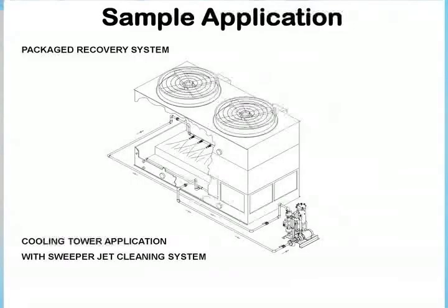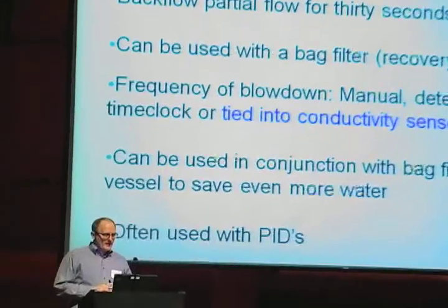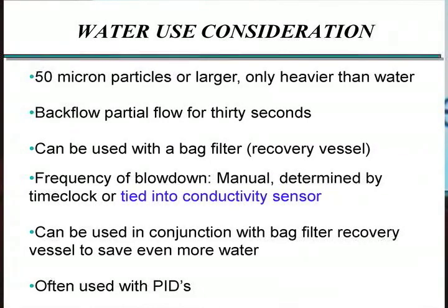These are often packaged with a pump, or can be provided in a sidestream using the pressure drop across the main pump to drive them. The main disadvantage is they typically only affect larger particles and only particles heavier than water. A lot of times you'll see concerns with cottonwood fluff in the system, and this system is not really effective against that. It uses very little water compared to a sand filter — there's only a partial flow of water for 30 seconds, usually ending up being 20 to 30 gallons, plus or minus, depending on the size of the system. That water could even be run back through a bag filter if you really want to maximize water conservation.